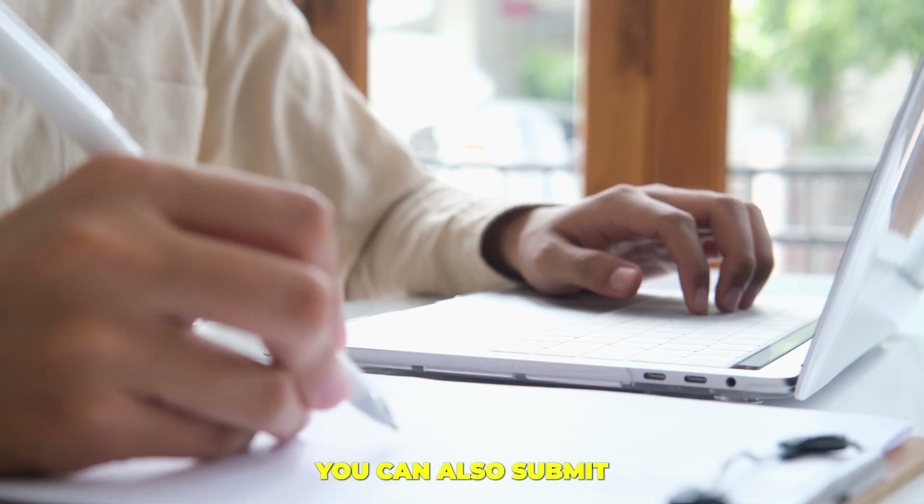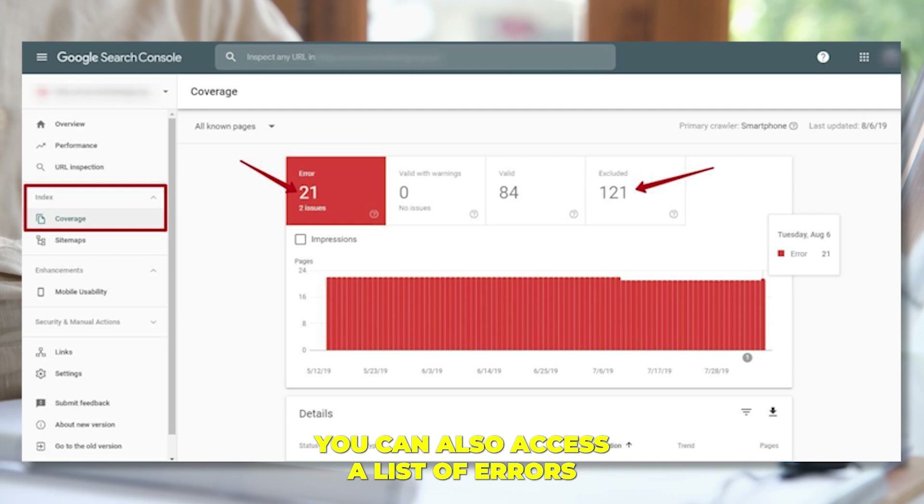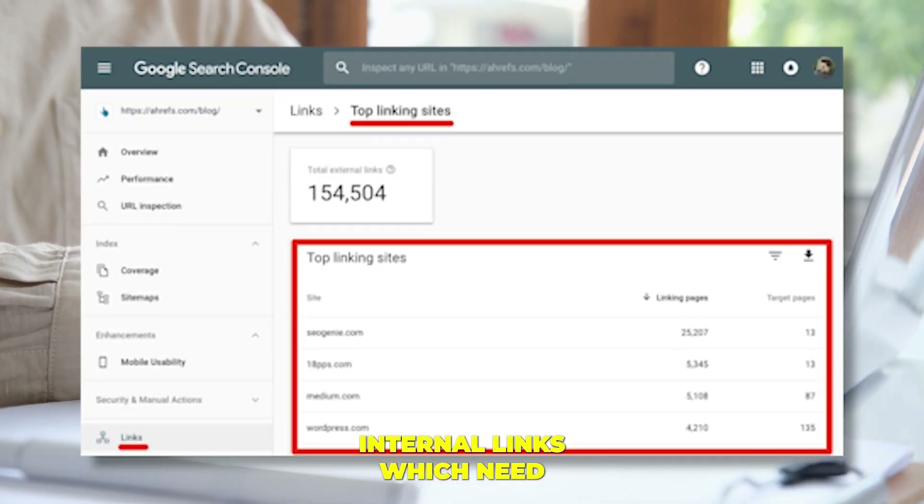You can submit a map of your site to improve the number of indexed pages. You can also access a list of errors and the number of internal links which need to be corrected.